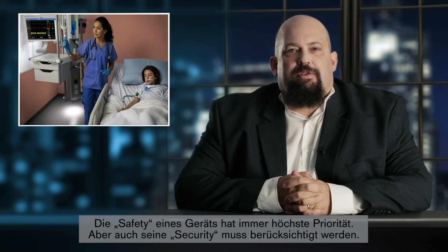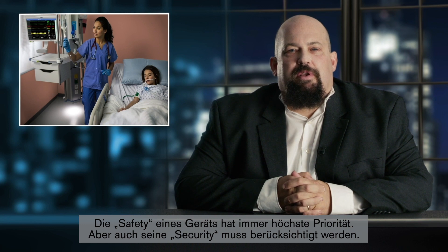Today I'll be discussing the differences between safety and security. One of the things the medical device industry was founded upon and does very well is building safe products. When I talk to people about device security, the concepts of security and safety are often confused. These are very different concepts but they are related. While the safety of a device is always a top priority, the security must also be considered. But as you will understand from the following example, the approaches towards safety and security are not always the same.